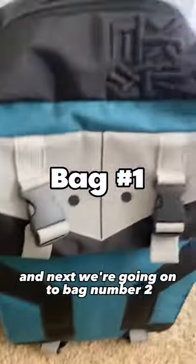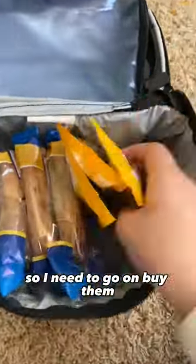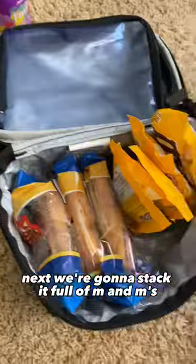We have finished bag number one — it's filled to the brim with chips. Next we're going on to bag number two. First we're gonna start filling it full of honey buns, but the thing is we're kind of on a shortage of them so I need to go out and buy them.